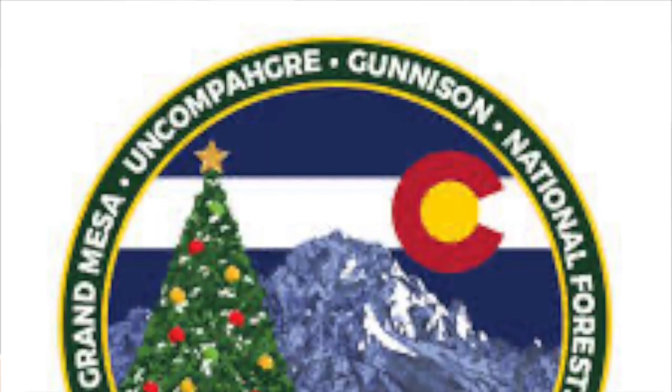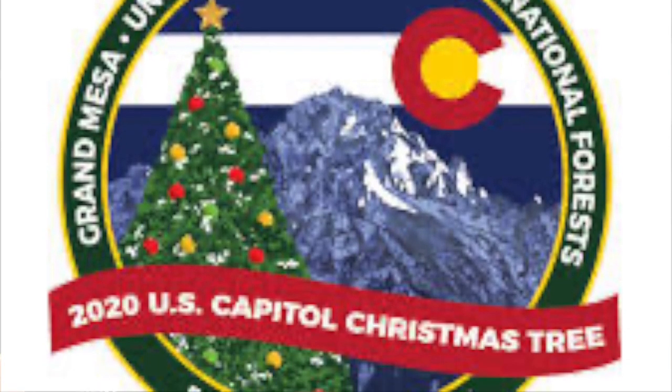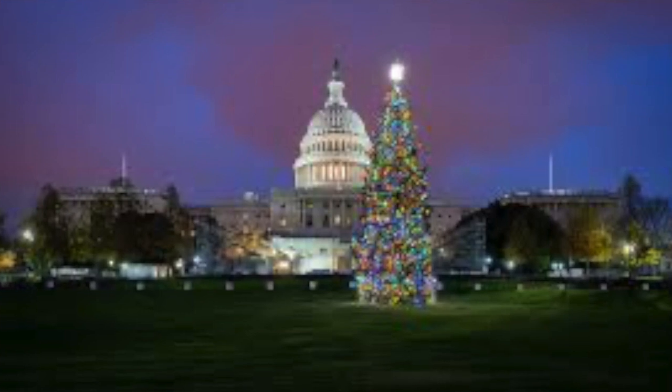This magical Christmas tree was grown in the Uncompahgre National Forest and it is a huge Engelmann spruce tree that was 55 feet tall — that's a tongue twister — and it was 82 years old. It now graces the lawn of the U.S. Capitol.